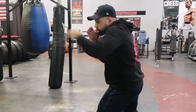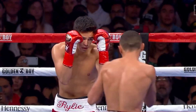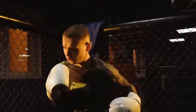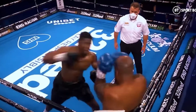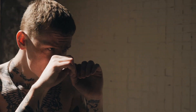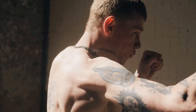Now comes the part most people focus on — the punch itself. But here's the truth: your arm is just the delivery system. Think of it like a whip. The whip's power isn't in the tip, but in the transfer of energy down the line until it snaps at the end. That's your fist. To develop this snap, practice shadow boxing with full extension but relaxed hands, then tighten the fist only at the last split second.